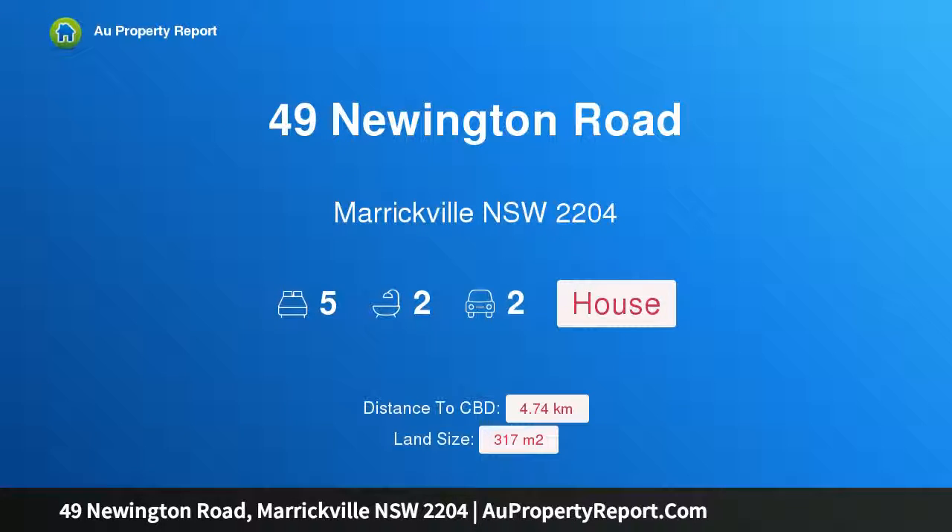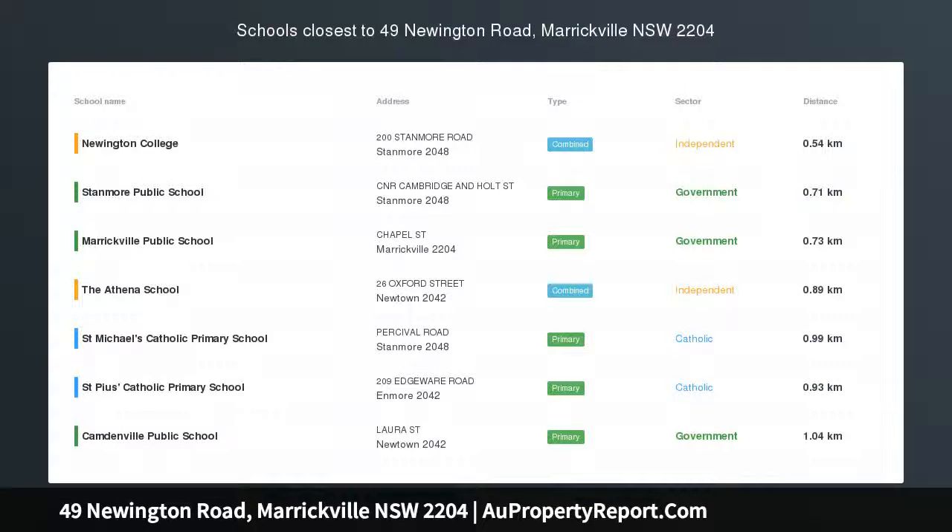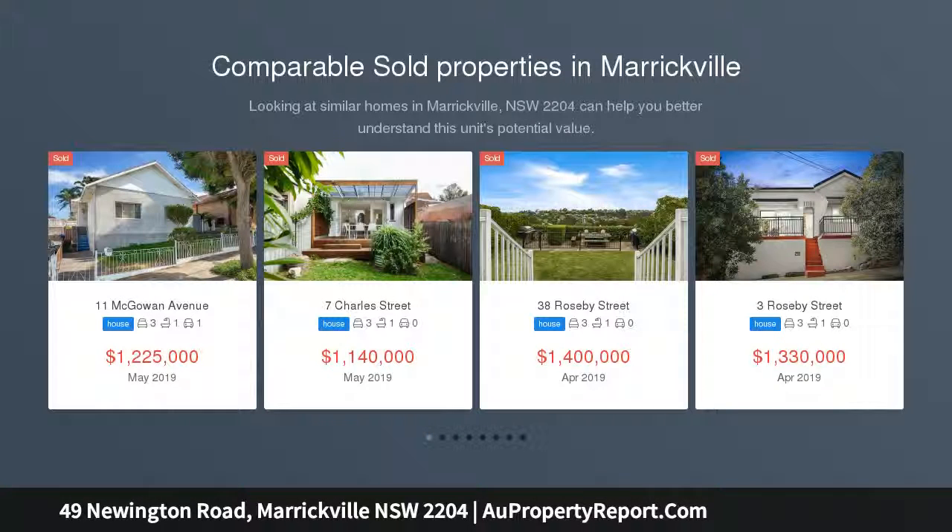Hi, I am glad to introduce Property 49 Newington Road, Marrickville, New South Wales, 2204 — a versatile property package with investment essentials, unique in design and flexible in its layout.